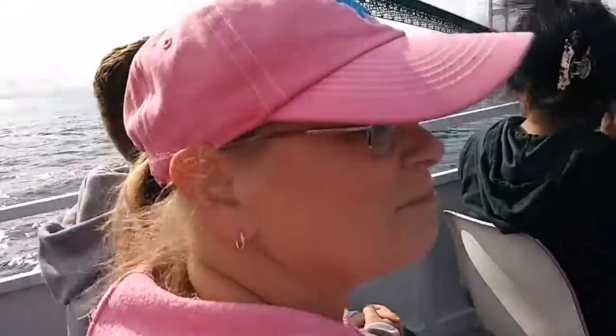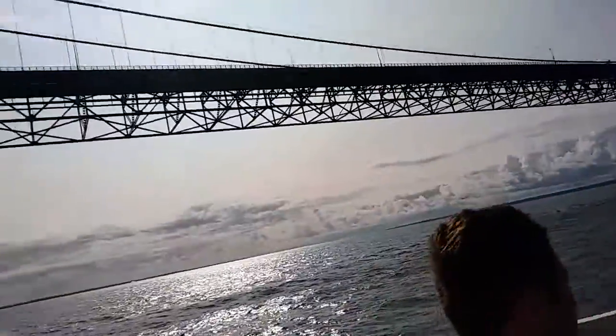That was so cool! It's a sweep or sway up to about 250 feet, which is where the wind is blowing.